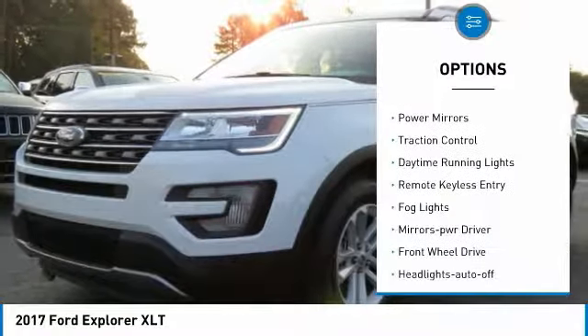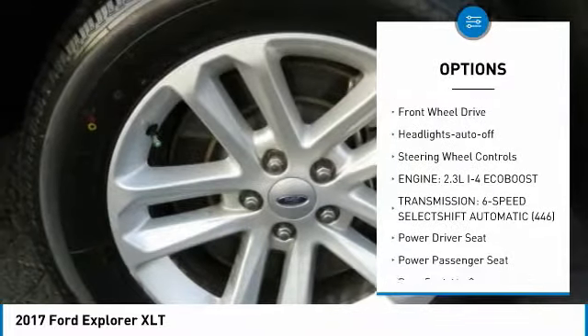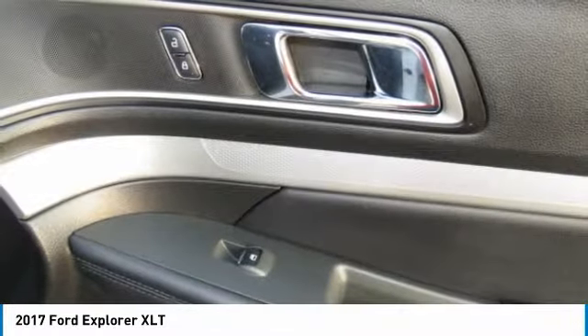Heated side mirrors, power mirrors, traction control, daytime running lights, remote keyless entry, fog lights, mirror memory, FWD, headlights auto off, steering wheel controls.